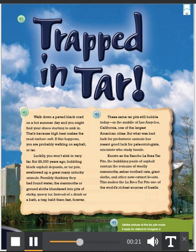Luckily, you won't sink in very far. But 28,000 years ago, bubbling black asphalt deposits or tar pits swallowed up a great many unlucky animals. Possibly thinking they had found water, the mammoths or ground sloths blundered into pits of sticky, gooey tar. Instead of a drink or a bath, a trap held them fast forever.